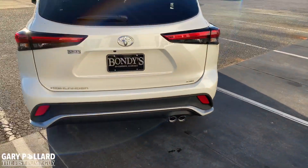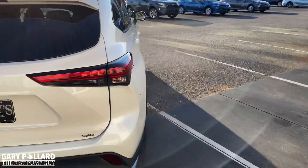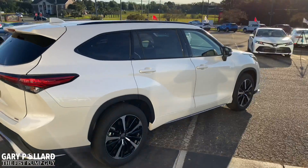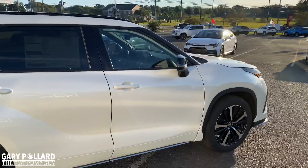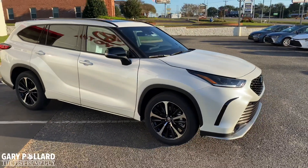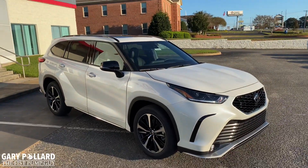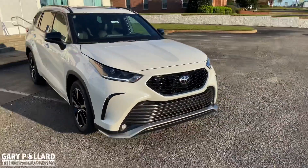Power rear liftgate is standard. You've got the dual tipped exhaust. I just wanted to show you a quick look at the exterior — so if you are considering a Toyota Highlander for 2021 you may want to pick this jewel up. This is the blizzard pearl color with the black accents all around. I don't know about you but I love this ride.